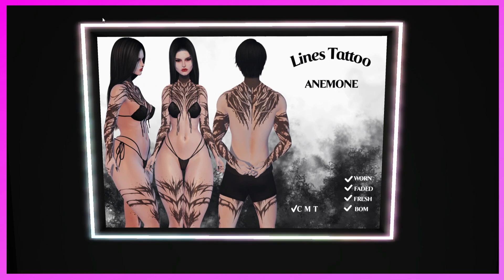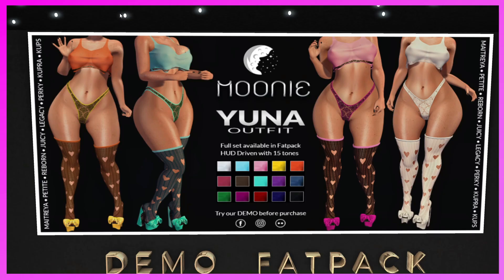This is the Animora booth. They have the Lines Tattoo — worn faded, fresh, BOM. They're interesting — if you need some lines, definitely come and check these out.